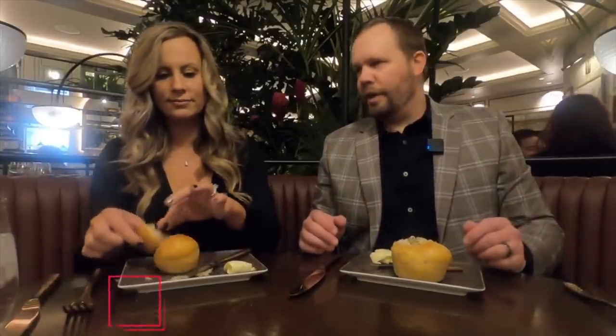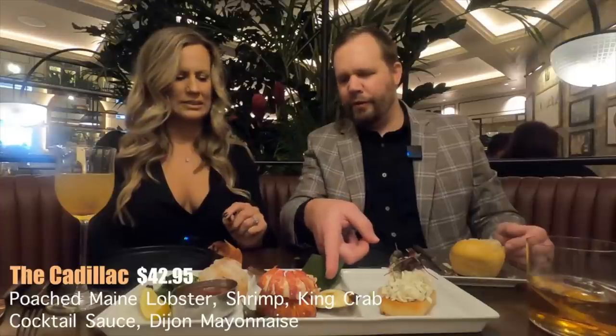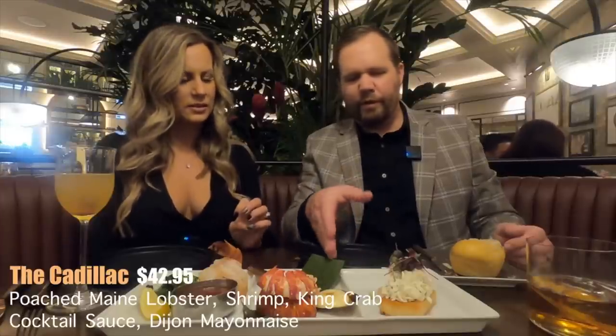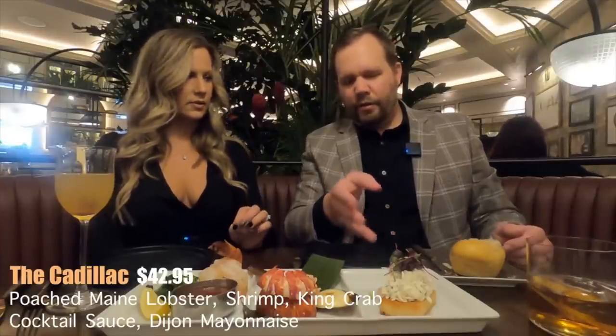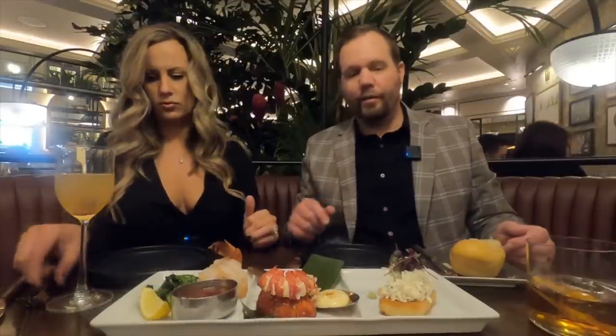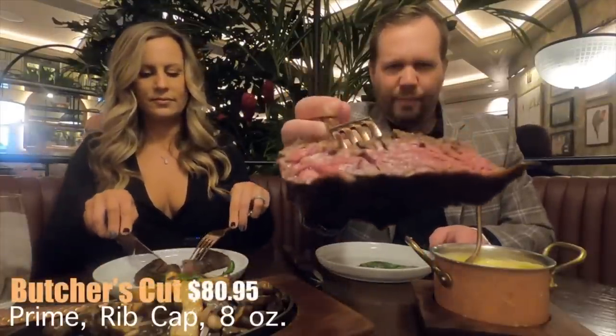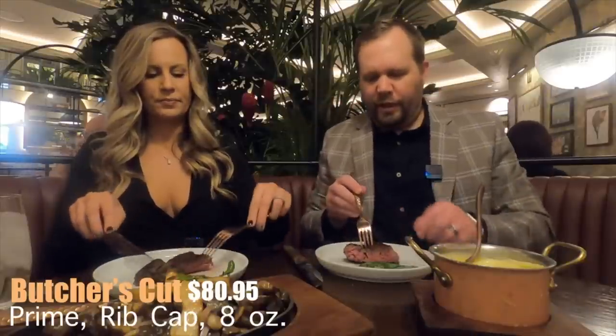When we ate at Bugsy and Meyers, the service was absolutely phenomenal and the menu is right on point — the steaks are great. A couple of things we'd recommend: the Cadillac, a seafood appetizer with three different items — massive shrimp cocktail, a half lobster tail already shelled, and a crab rémoulade tossed with avocado mousse. The rib cap was also really good. And the cocktails at Bugsy and Meyers are absolutely outstanding — have yourself a couple and you won't regret it.